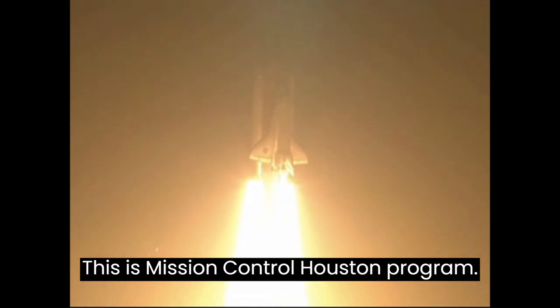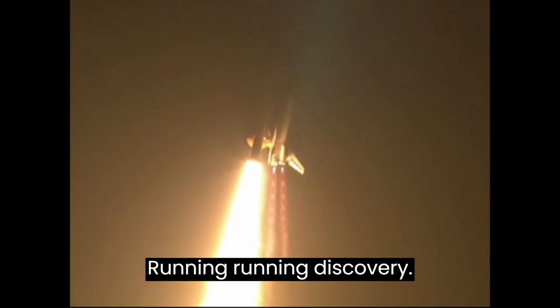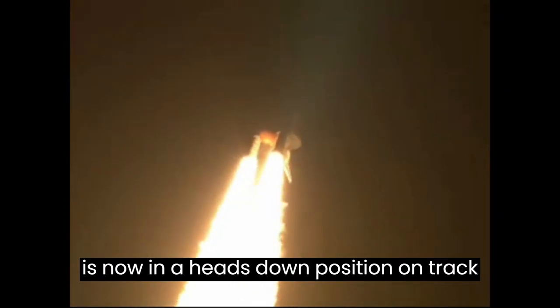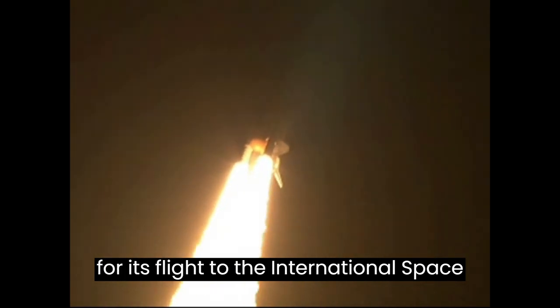This is Mission Control Houston. Discovery, roll program. Roger roll, Discovery. Discovery's roll maneuver is complete. It is now in a heads-down position on track for its flight to the International Space Station.